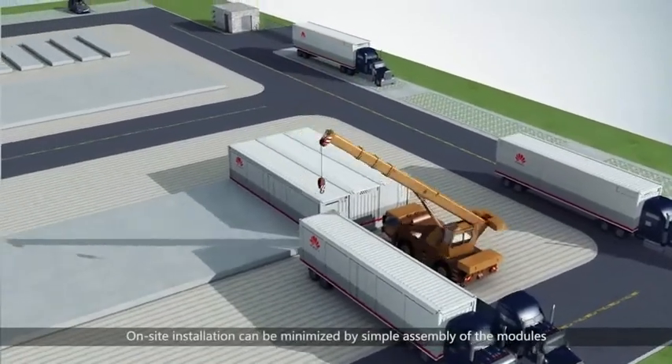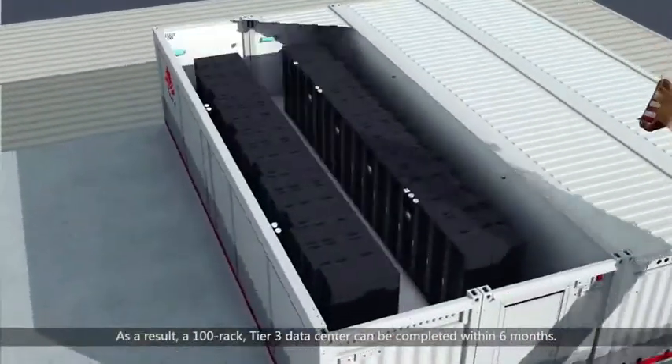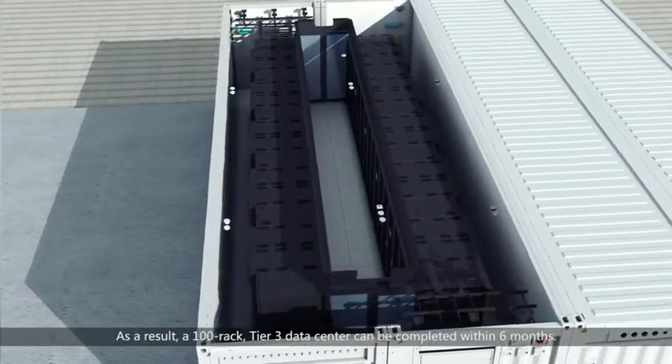On-site installation can be minimised by simple assembly of the modules. As a result, a 100-rack Tier 3 data centre can be completed within six months.